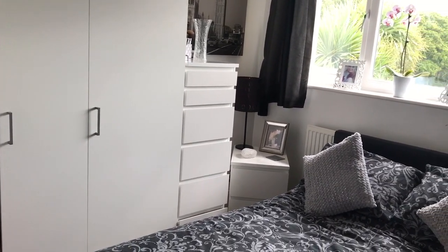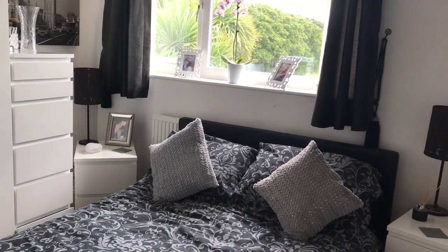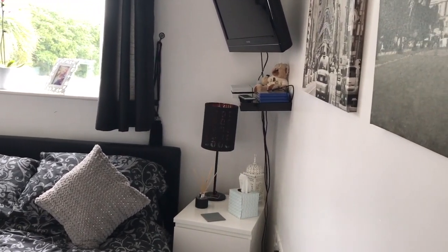So guys, this is a quick overview of my room before I show you in detail. As I said, it is quite small. I'm right in the corner trying to film this so I will do the best I can for you, and I hope you enjoy.